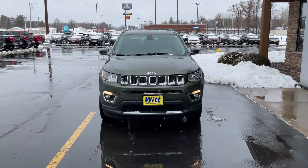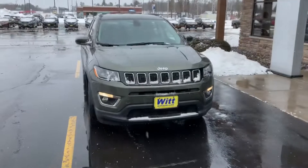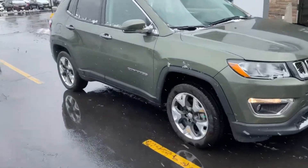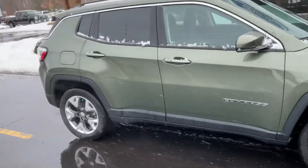Hey guys, this is David Cloida from Whitford and Kribitz bringing you the car of the day. For today's vehicle we have this beautiful 2020 Jeep Compass. This is a Limited Jeep, so it is fully loaded with equipment.